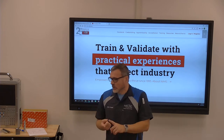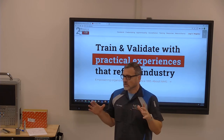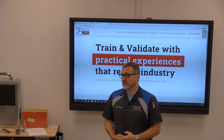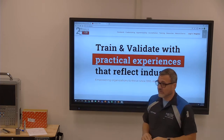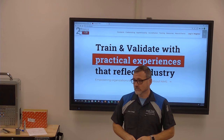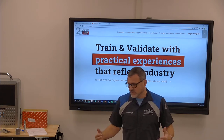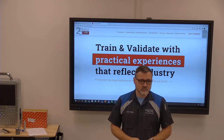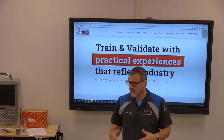You should have already created a NIMS account. We talked about some of those things on the very first day, where you went in, did the code, and purchased all of your level one tests. If everybody's done that, great — if not, we'll catch it up next Monday. We want to make sure all of our tests are paid for and ready to go.